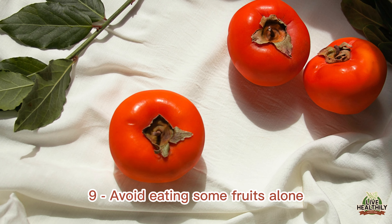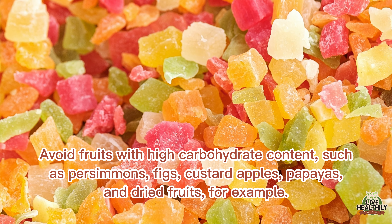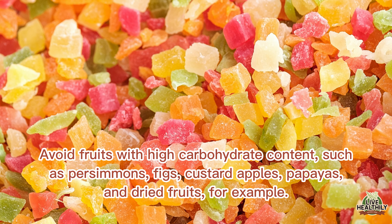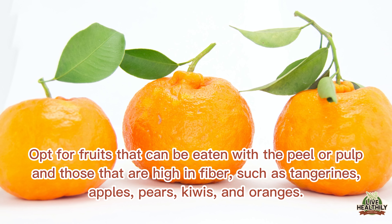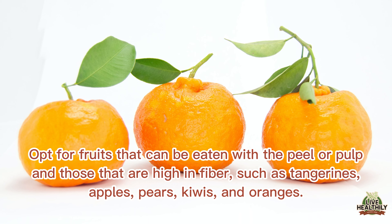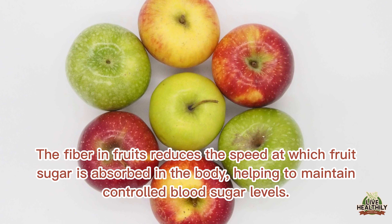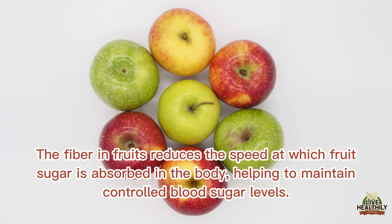Avoid fruits with high carbohydrate content, such as persimmons, figs, custard apples, papayas, and dried fruits. Opt for fruits that can be eaten with the peel or pulp and those that are high in fiber, such as tangerines, apples, pears, kiwis, and oranges. The fiber in fruits reduces the speed at which fruit sugar is absorbed in the body, helping to maintain controlled blood sugar levels.